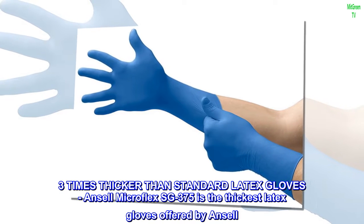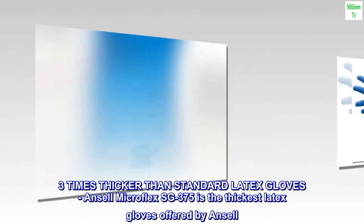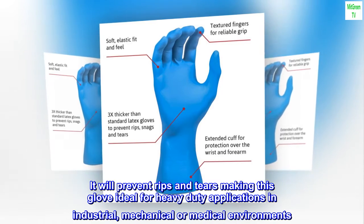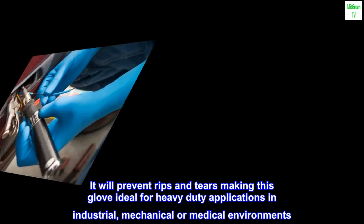Three times thicker than standard latex gloves, Ancel Microflex SG-375 is the thickest latex gloves offered by Ancel. It will prevent rips and tears, making this glove ideal for heavy-duty applications in industrial, mechanical, or medical environments.